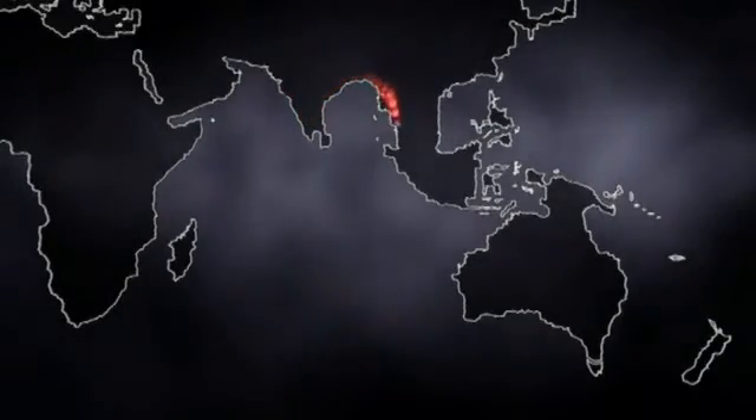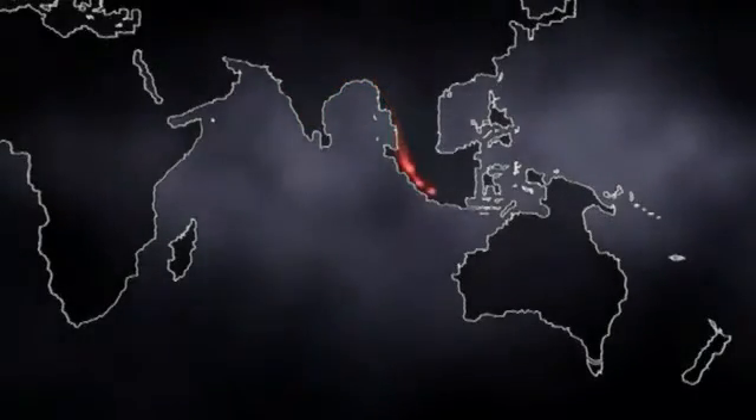Most of the route would have been pretty easy, requiring the same beachcombing survival skills learned in Africa. But there was one final obstacle. Even at the height of the ice age, the coastline didn't quite reach to Australia — there were still 150 miles of open ocean.